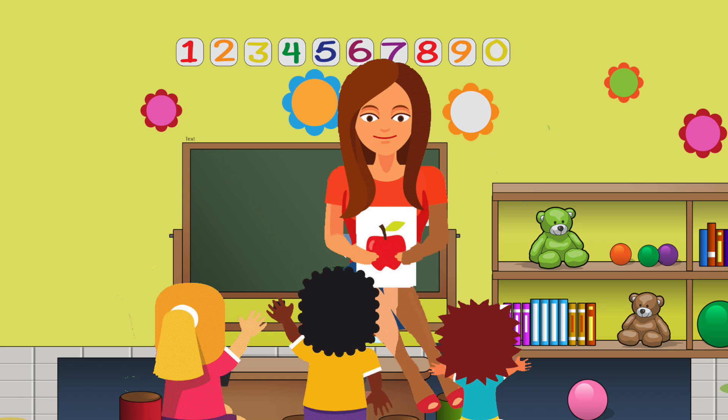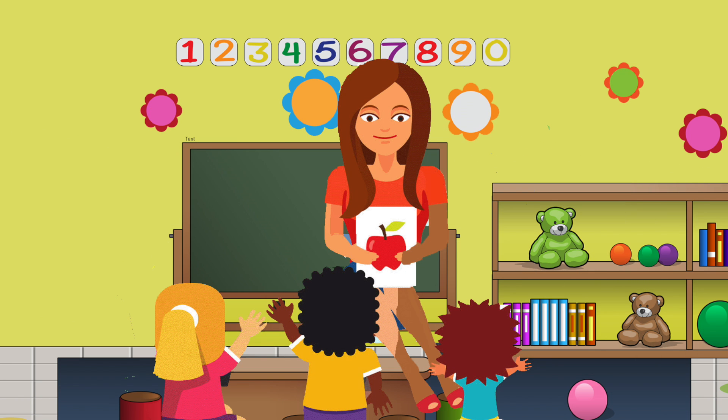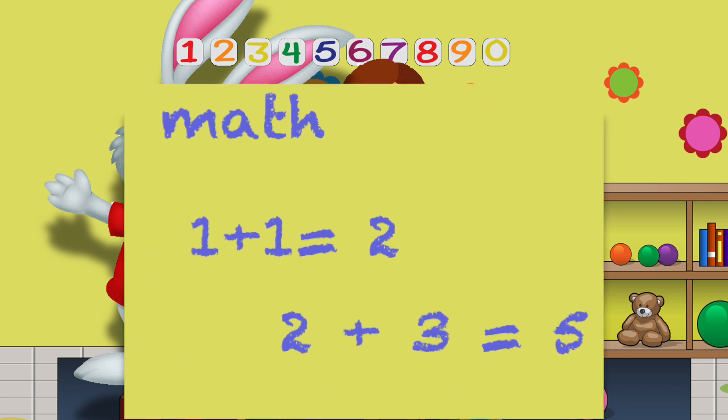My teacher read the class a book, but none of us, none of us listened at all. Why not? Because right behind her head, a big bunny taught instead. He was writing math right on our classroom wall.